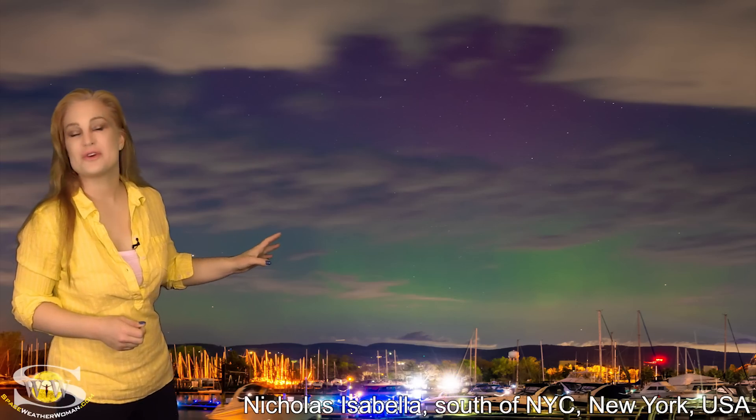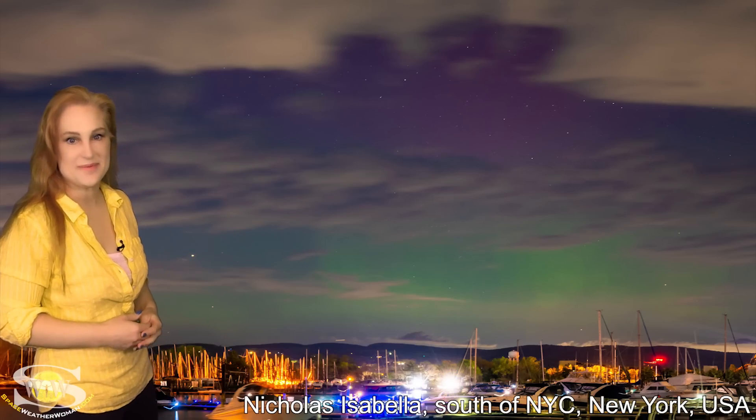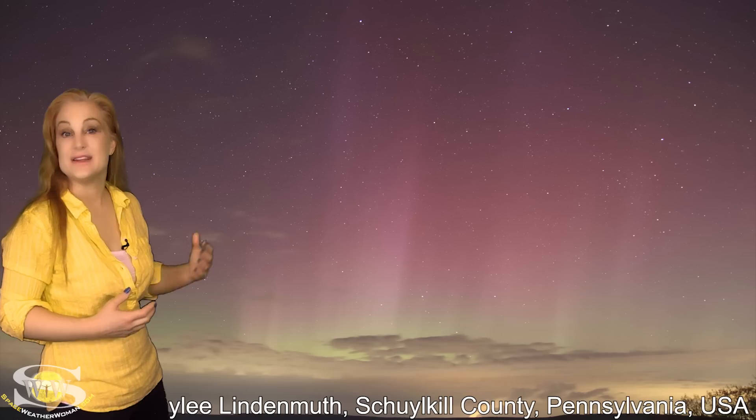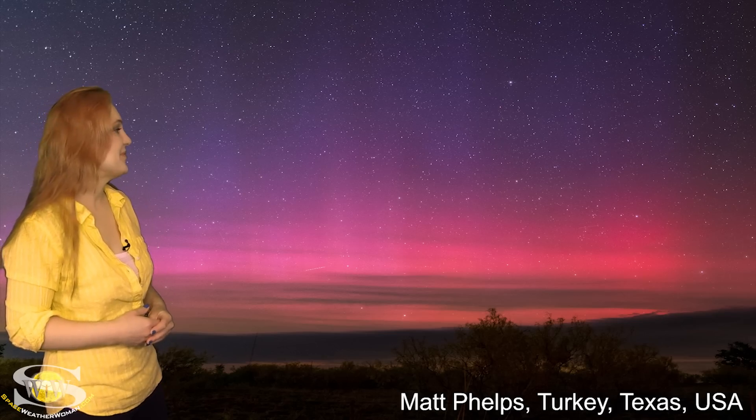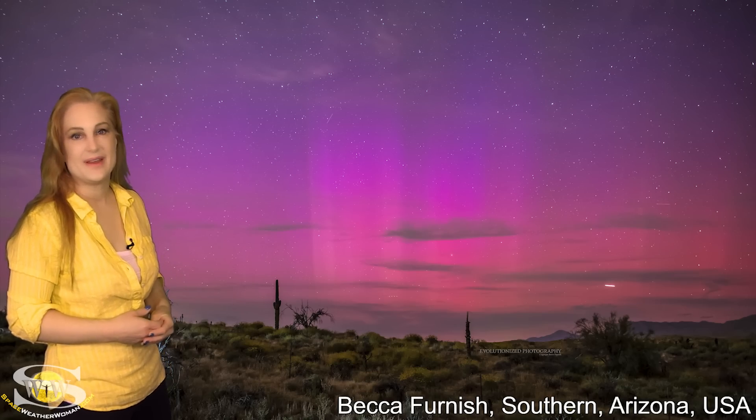As we dip down into the United States, aurora was seen 30 miles outside of New York City — that's how bright it was. And it was seen in Pennsylvania, and also in Tennessee. Aurora was seen even as far south as Texas, and in New Mexico, and Arizona — southern Arizona — as well as southern California.